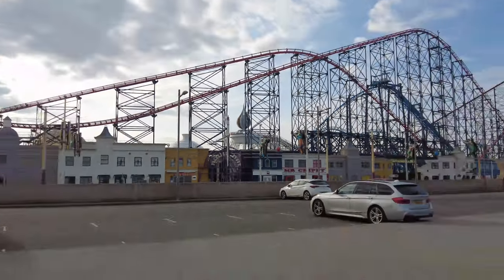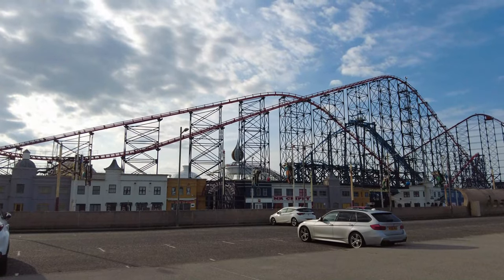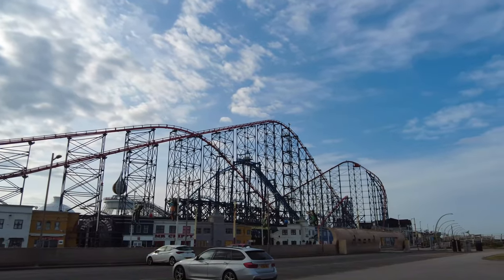It stands there proud amongst the rest. It's hardly big anymore, but it used to be probably the biggest ride on the Pleasure Beach. Now it's dwarfed in comparison by the Big One roller coaster over there.